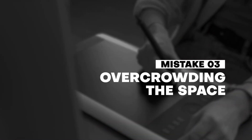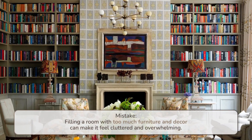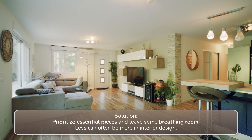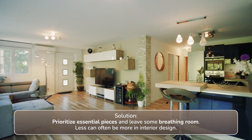Number three: overcrowding the space. Filling a room with too much furniture and decor can make it feel cluttered and overwhelming. Solution: prioritize essential pieces and leave some breathing room. Less can often be more in interior design.